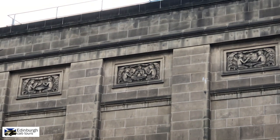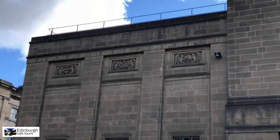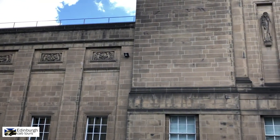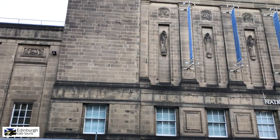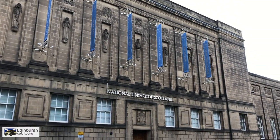The building itself is several storeys high and it holds archived documents, records, maps and scientific papers, so if you're carrying out research this would be the place to come to here in Edinburgh.